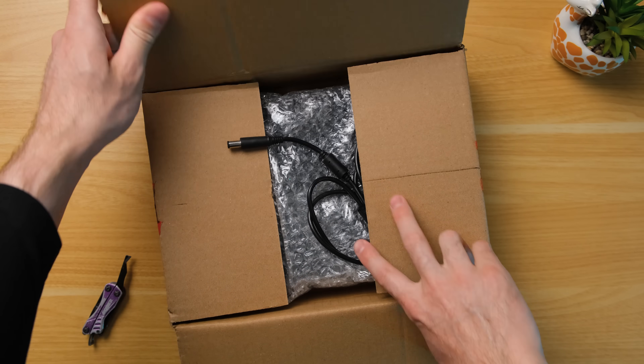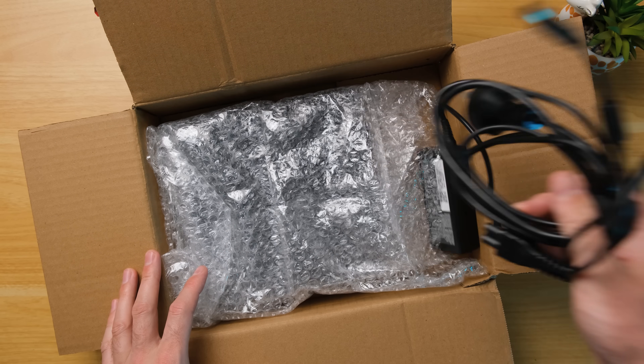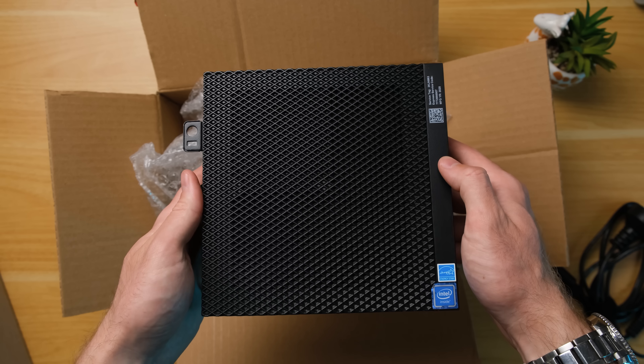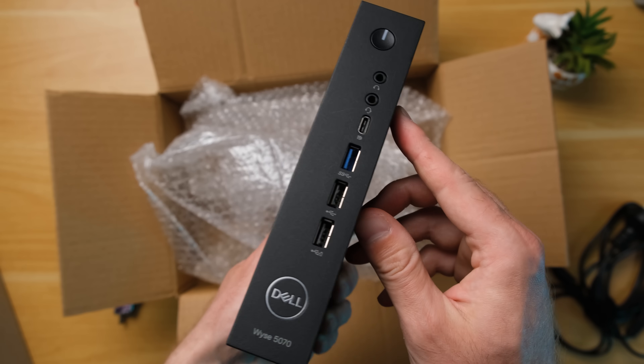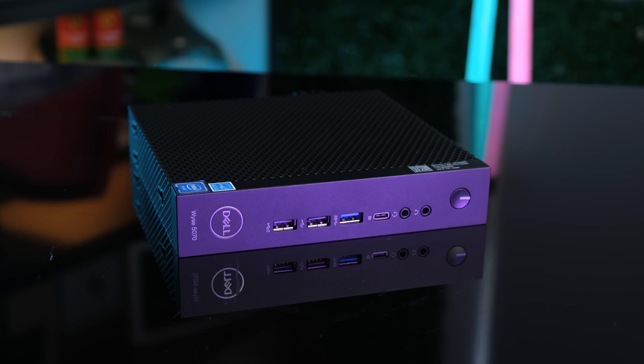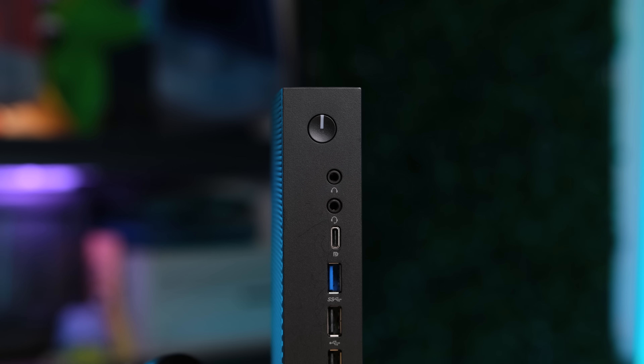An older, used mini PC can be purchased regularly for under 100 Australian dollars, this one costing me 76 including postage. A decent amount of bubble wrap was used, leaving us with an undamaged, aesthetically pleasing device. It's somewhat larger than I was expecting, but at least there was no shortage of ports on the front. This is also very clean — perhaps it was barely used to begin with.